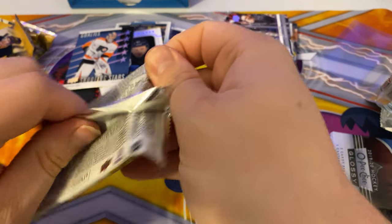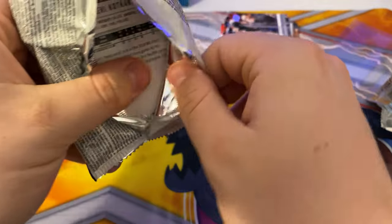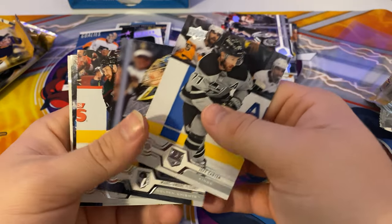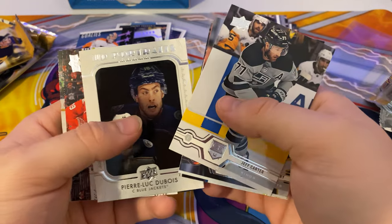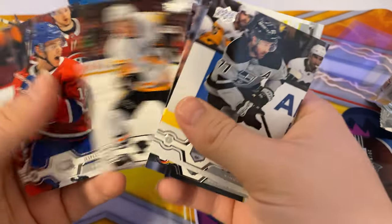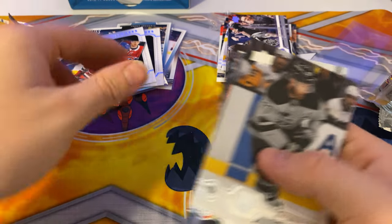Next pack. I do believe we're supposed to get at least two Young Guns. Jeff Carter, Marc-Andre Fleury, Derek Stepan, Auston Matthews, and a UD Portrait of Pierre-Luc Dubois — The Bull. Brayden McNabb, Brodstad, and Kotkaniemi, and a Montreal Canadiens card. That's a nice card — I might keep that one.